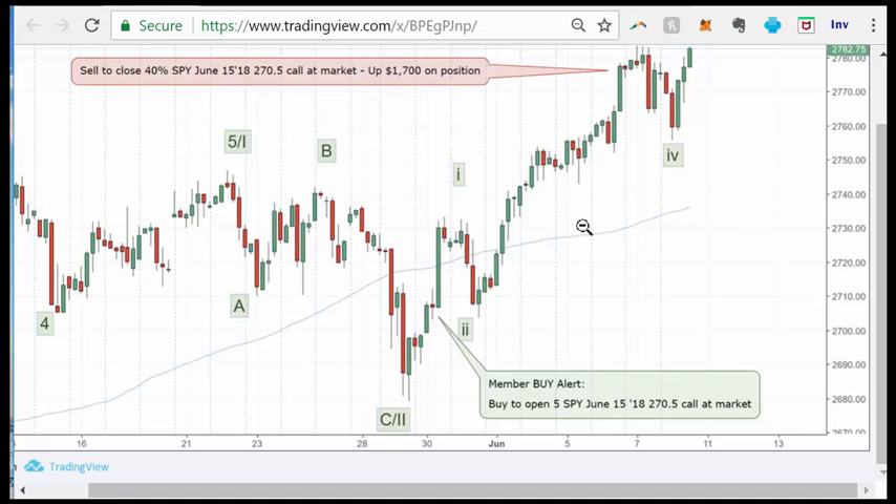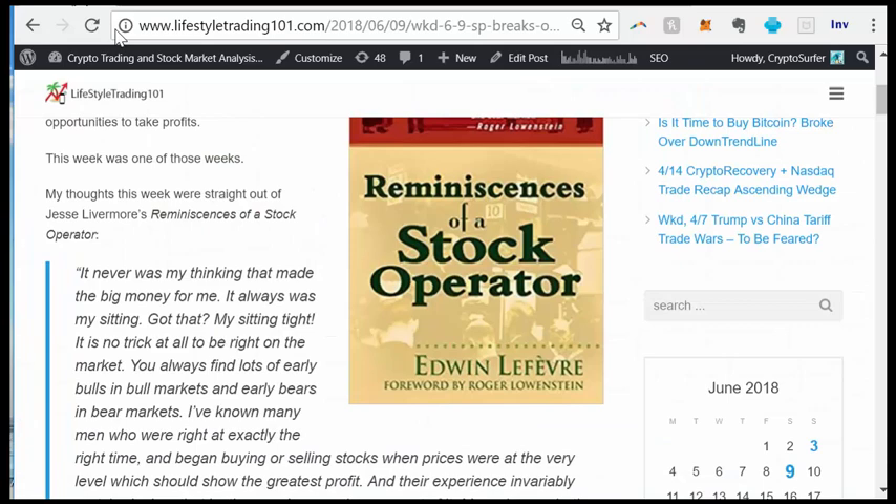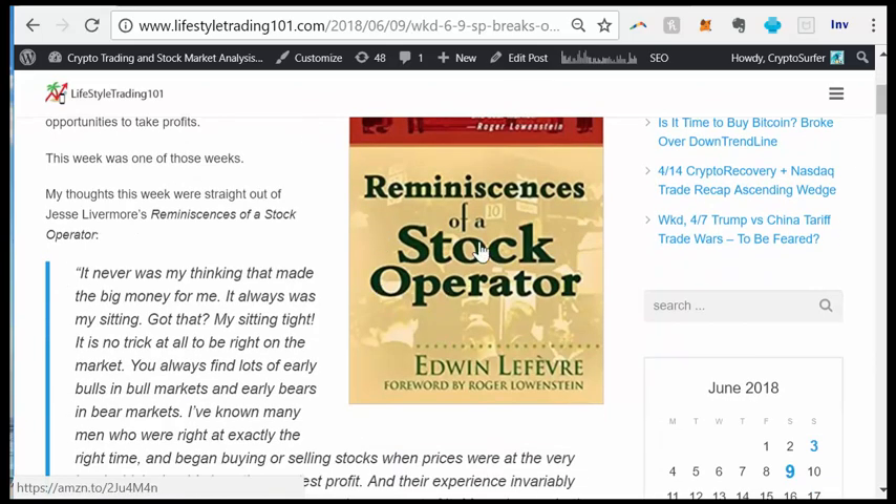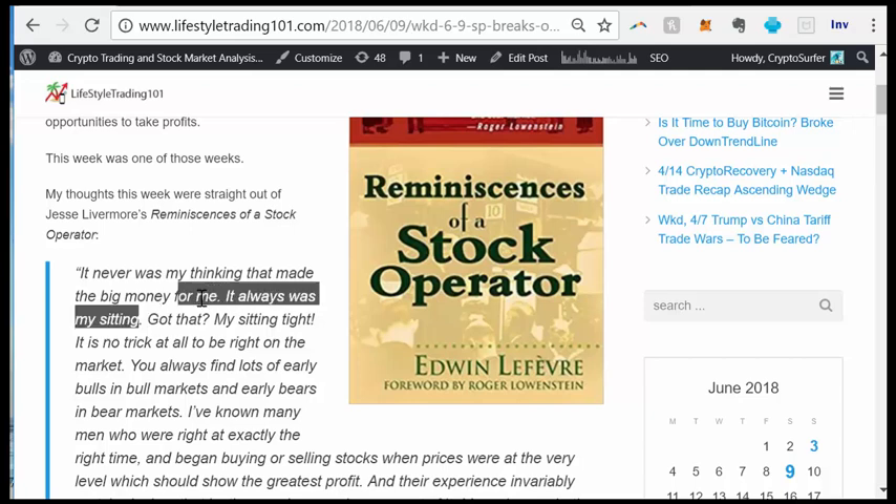When this pattern forms, you've got to sit tight. Jesse Livermore — the character from one of the most classic trading books, 'Reminiscences of a Stock Operator' — has this quote: 'It was never my thinking that made the big money for me. It always was my sitting.' When the market is in a trending position, you've got to sit on it.